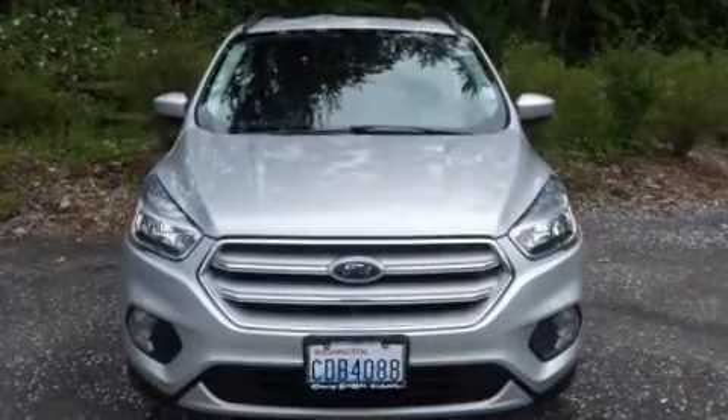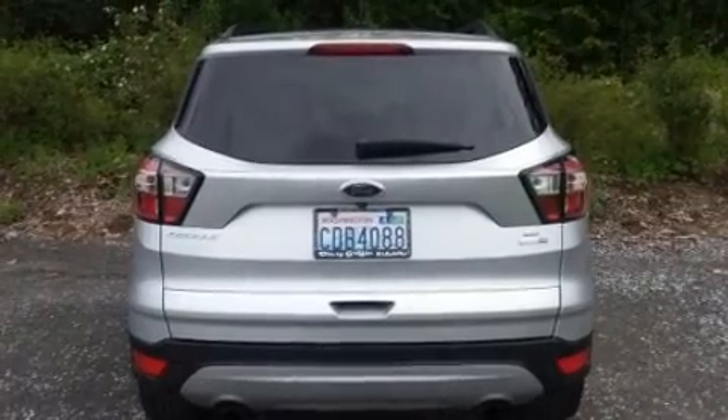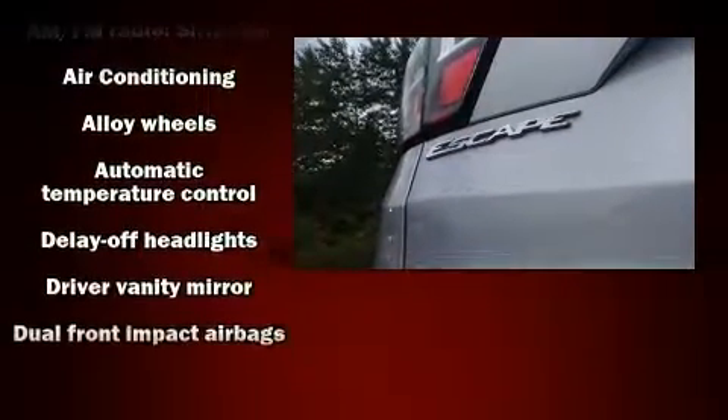It's equipped with tons of terrific amenities, but it won't break your budget — such as remote keyless entry, one-touch window functionality, a tachometer, heated seats, rear wipers, and more.